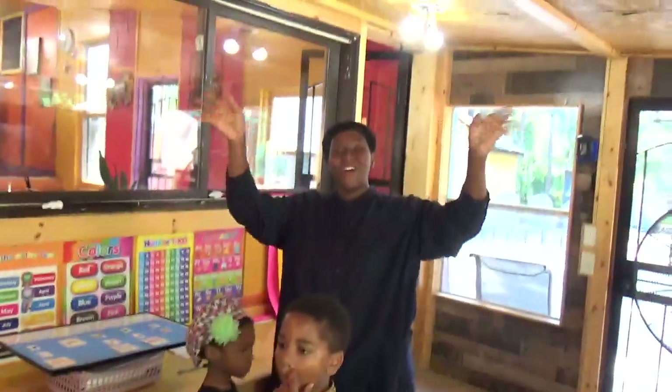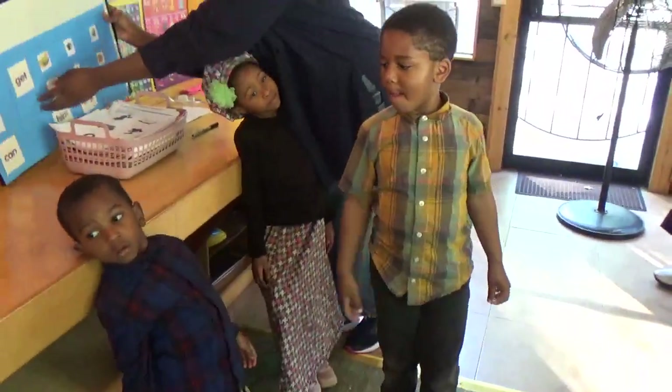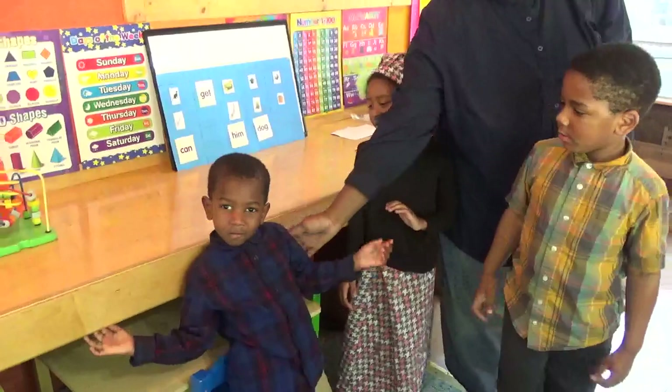Shalom, shalom. And you were looking at Whole Anna and our three Hebrew students. Say shalom, y'all — shalom, shalom. All right.